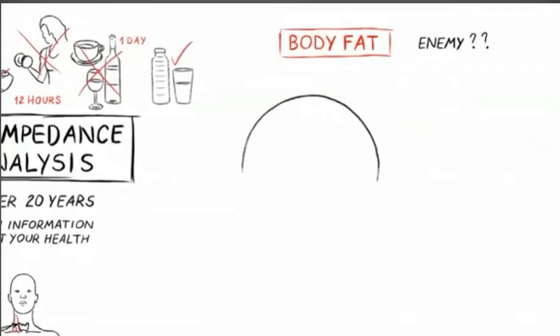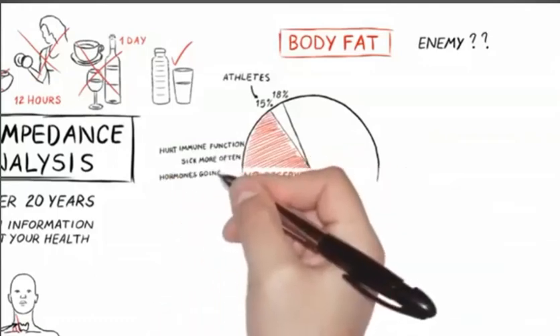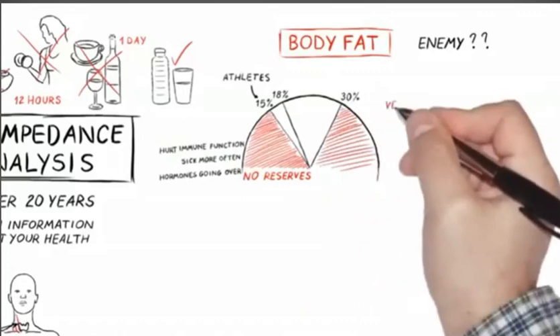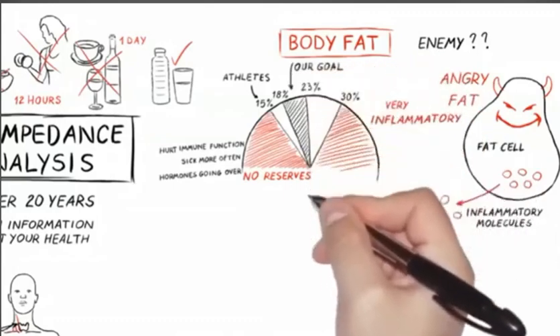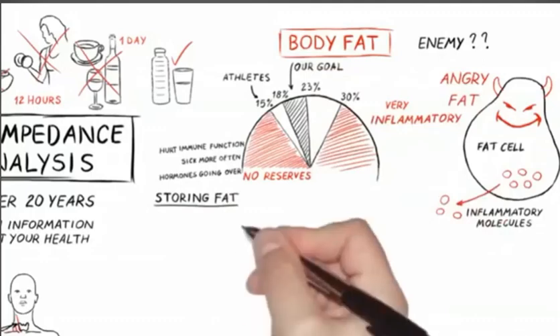Body fat — for most women, this is your enemy, but there is an ideal territory. Less is not always better. You need to be at least 18%; athletes can go a little lower to 15%, but anything less than 15% starts to hurt immune function — you get sick more often, there are no reserves, and hormones start going all over. When it's over 30% body fat, it becomes very inflammatory — we like to call it angry fat. It is always spewing out inflammatory molecules full-time, and it affects you like an anchor. The ideal is between 18 and 23%, and where your fat is stored is very important as well.